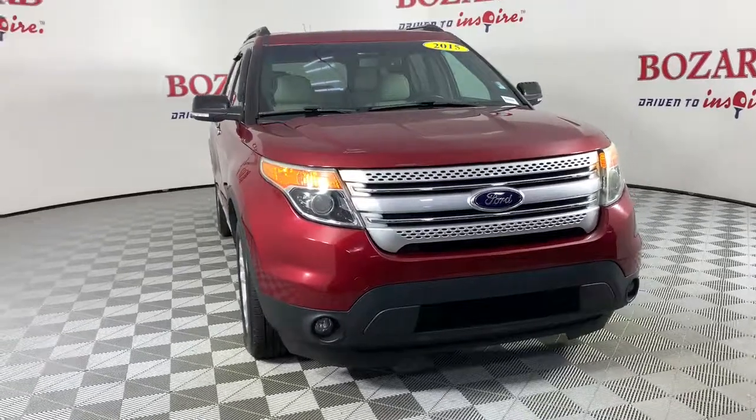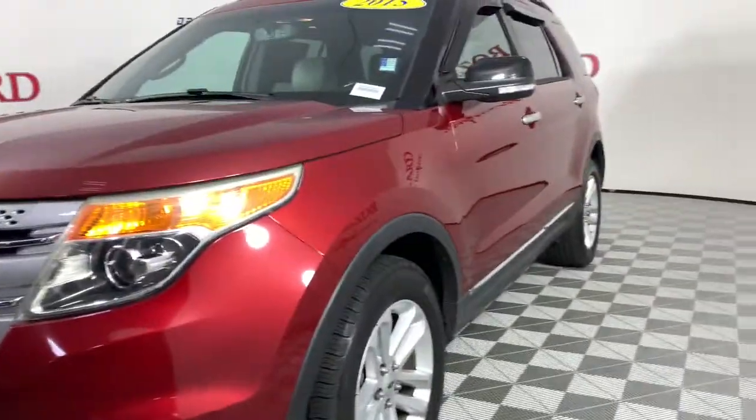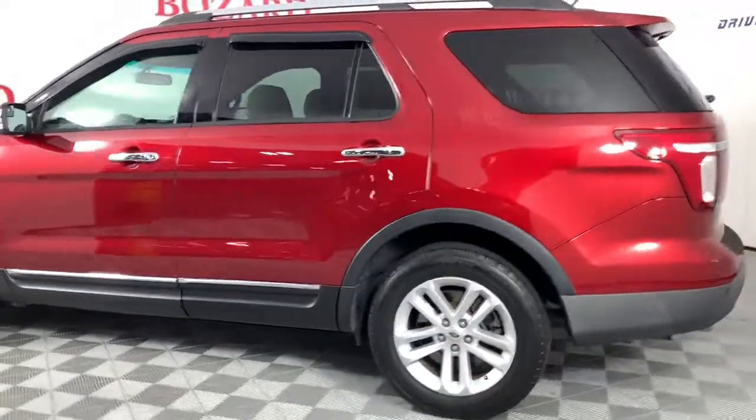You'll have love at first sight with the 2015 Ford Explorer. This vehicle is an outstanding buy with fewer than 120,000 miles on the odometer. Take on every project with confidence in this spacious, versatile Explorer.